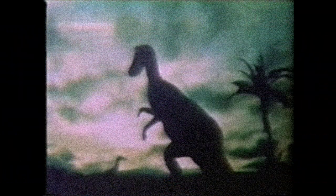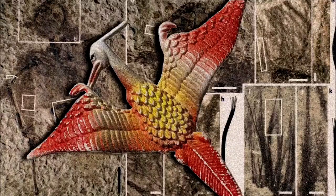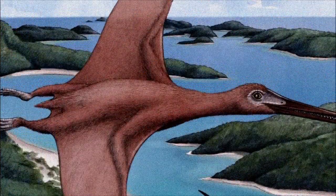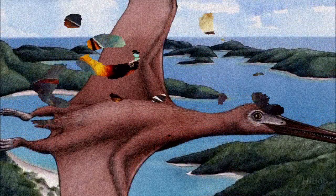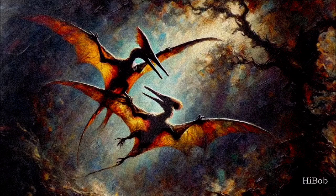In the 1970s, the discovery of pycnofibers — hair-like structures — on fossils helped spark a renaissance in the study of pterosaurs. They were reinterpreted as warm-blooded, active creatures more similar to birds. However, some reconstructions swung too far in this direction, depicting them as overly bird-like, with upright bipedal postures and thin wing membranes attached at the waist. Later studies on biomechanics, soft tissue remains, and trackways showed that some aspects of the earlier bat model were correct.